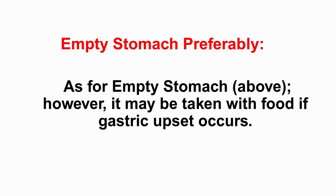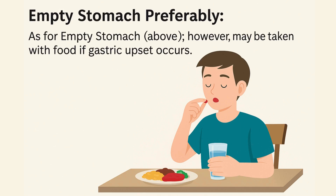What about 'empty stomach preferably'? That word 'preferably' hints at flexibility. The source defines it starting the same way — the ideal is still one hour before or two hours after meals. But the key part is: if taking it that way causes gastric upset, like a stomach ache or nausea, the definition allows you to take it with food instead. It builds in an option for tolerability, acknowledging that sometimes the ideal isn't practical for everyone.